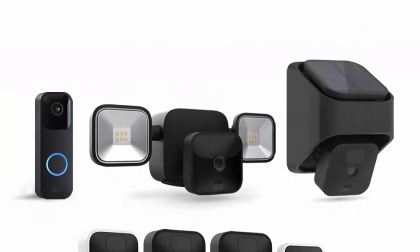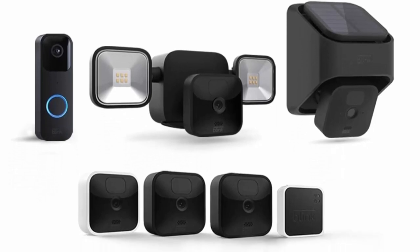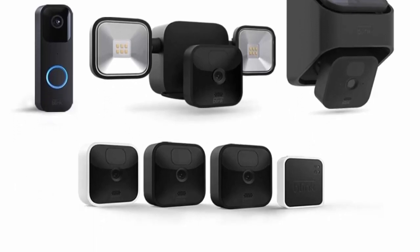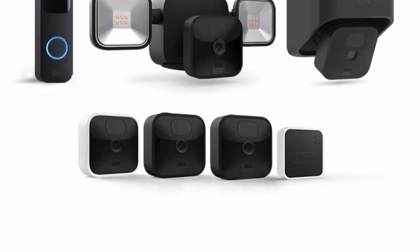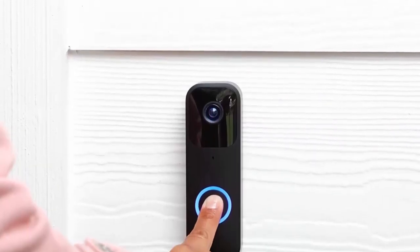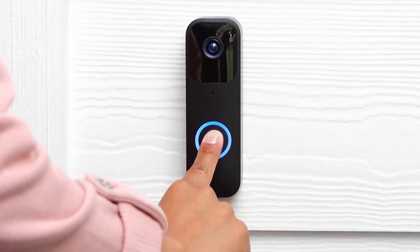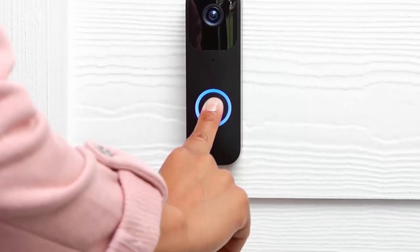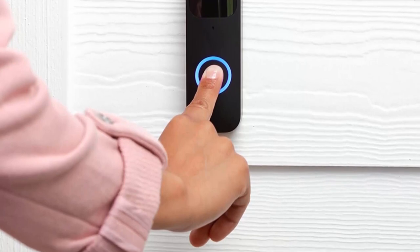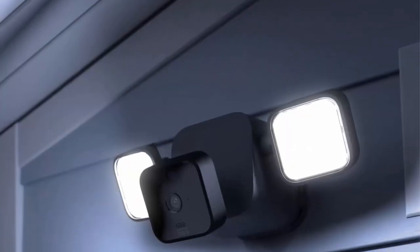Blink Video Doorbell, Flood Light Mount, Solar Panel Charging Mount, Outdoor and Indoor Cameras deliver smart security for your whole home. Experience up to 2 years of powerful battery life, custom alerts, privacy settings, and more. Choose to save and share clips in the cloud with a free 30-day trial of the Blink subscription plan, or locally with the Sync Module 2 and USB drive, sold separately.